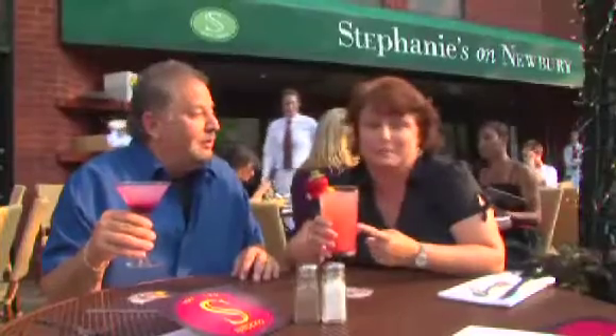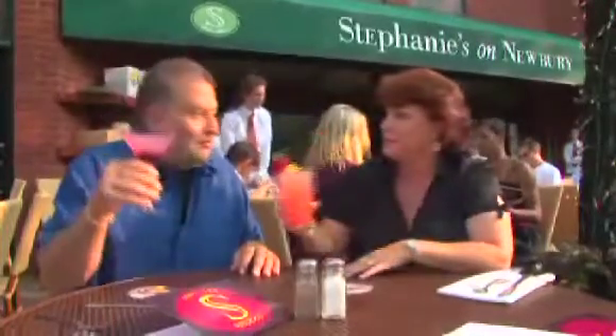And I've got the strawberry lemonade — I've got strawberry vodka, strawberry puree, and of course the lemonade. Here we go. Cheers. Cheers.